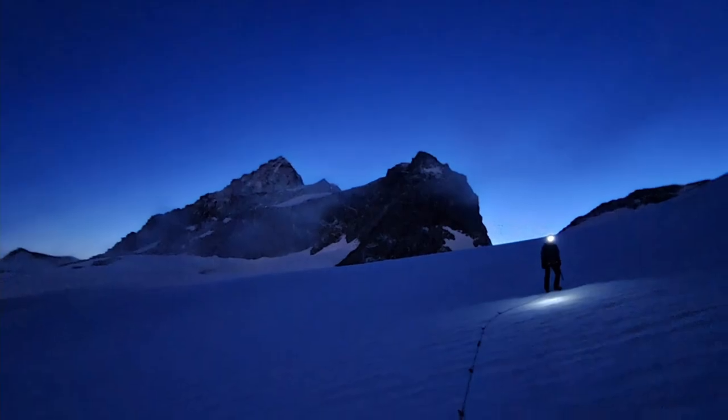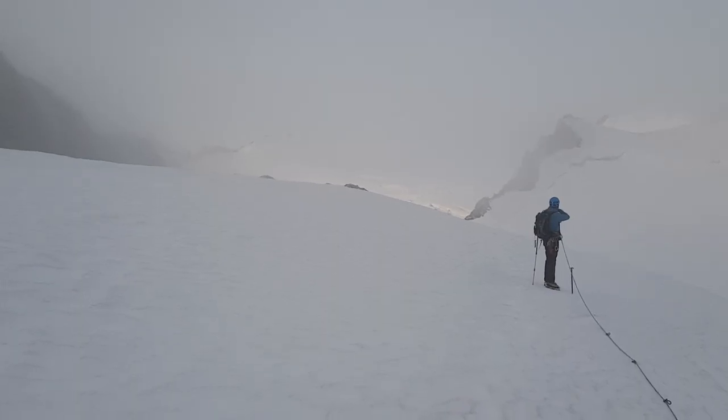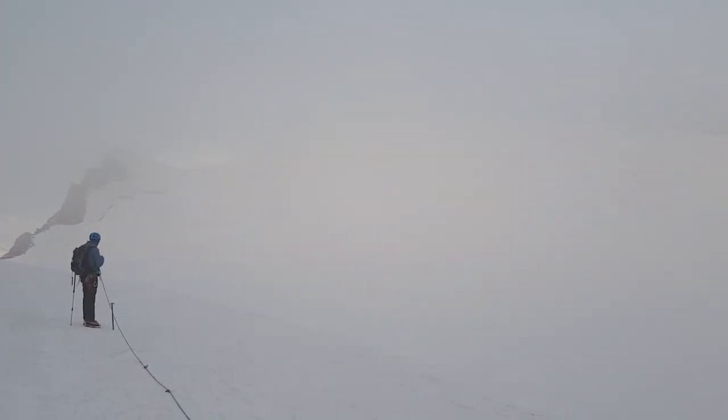Good morning. We started a few minutes ago from the Thon Blanche hut. We will now go towards one of the summits over there — the Thon Blanche. According to the guy from the hut there should be a path; we didn't see it from above but we'll see if we manage to find it.